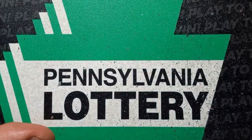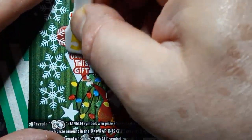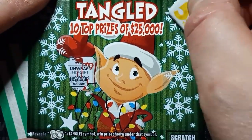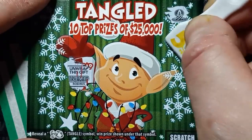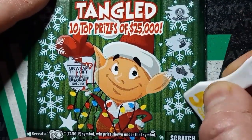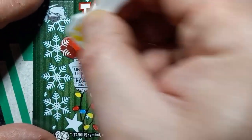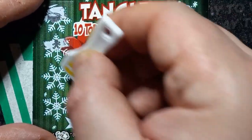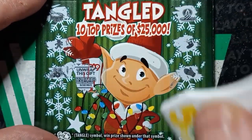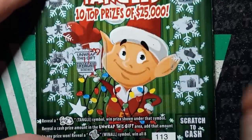Down to our last ticket here, 1-13. Can we get Tangled on 1-13? We see a bonus here — no bonus. We see Tangled, a candle, a stocking, a mitten, present, drums, cookie, holly, and nutcracker. All right, nothing.